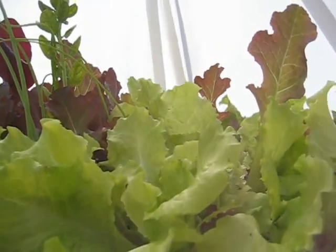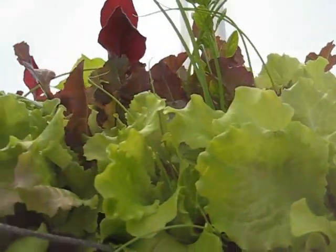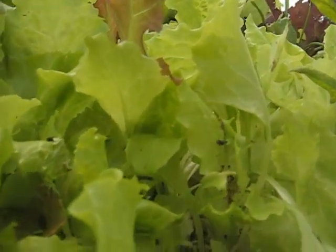I do have some predator things such as ladybugs, but they can only handle aphids. This is a caterpillar situation. They really do eat and poop on the vegetable, and I'm not happy about it.